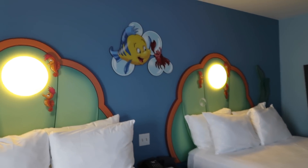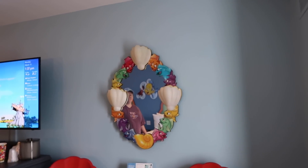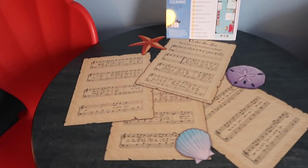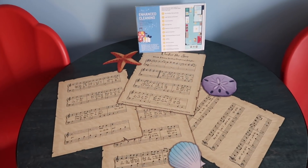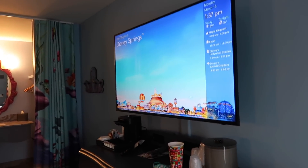Got a fun little picture of Flounder and Sebastian. This feels like a queen to me — I'll check the reservation. Some fun little seaweed curtains, and I can't wait to take a selfie in that mirror because it's so cute. It has like sheet music of 'Under the Sea' — that's cool! And the chairs are like little shells. They already have the Disney channel on — they knew I was coming.